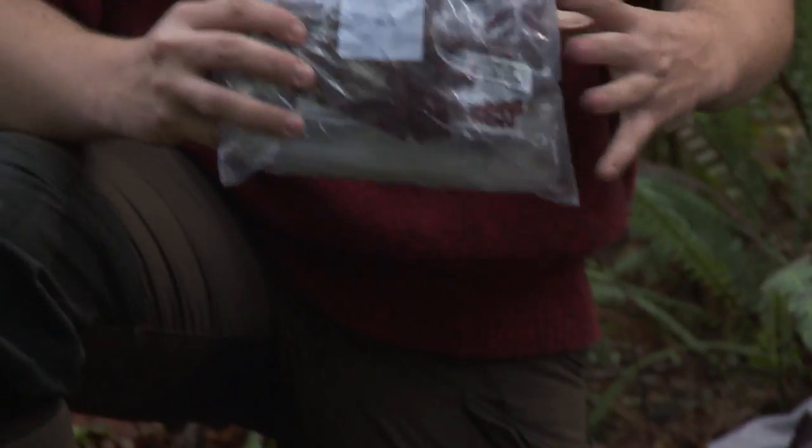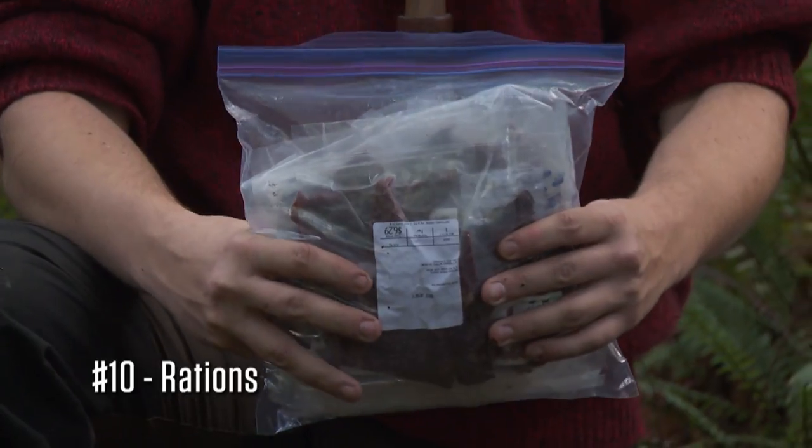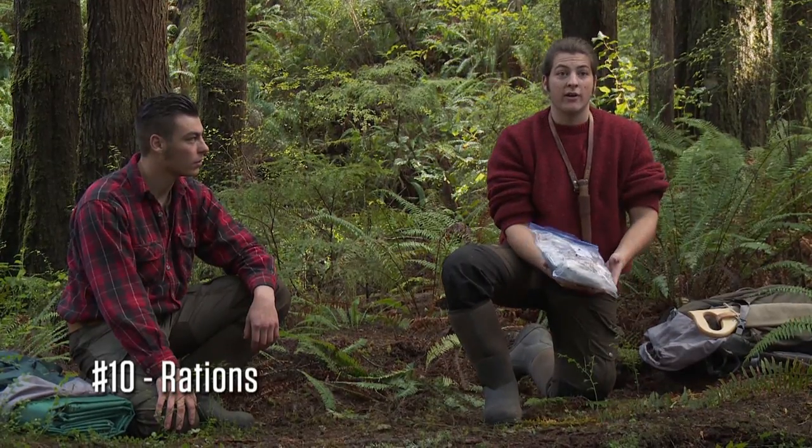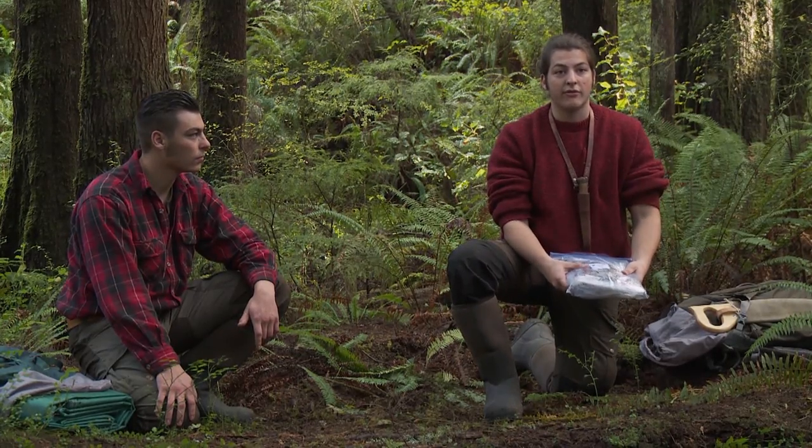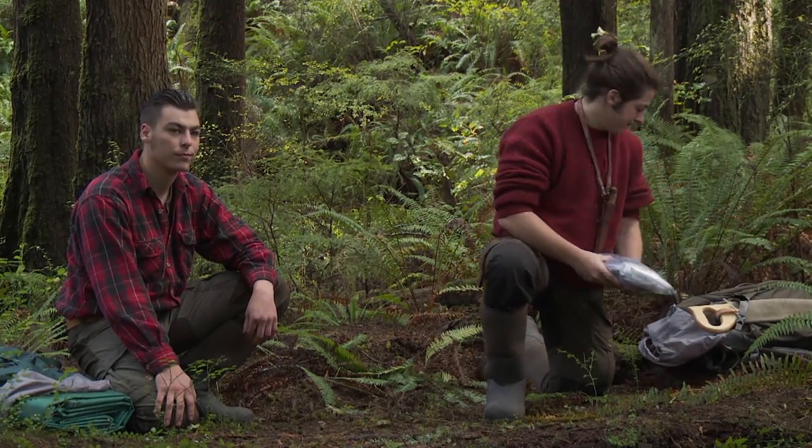For our last item, we are bringing a small emergency ration. Having food out there is necessary — it's going to be hard to get food. Having this as a backup when times are tough is going to be a huge help.